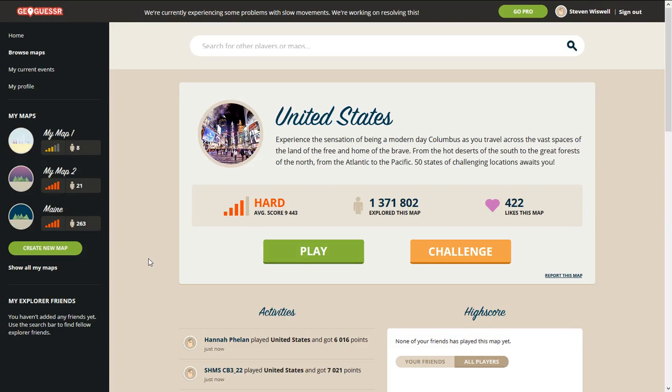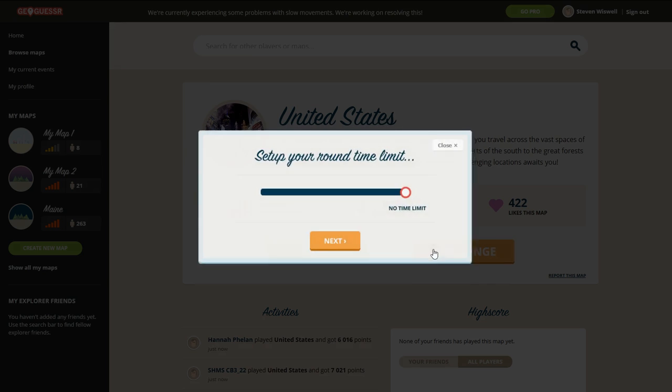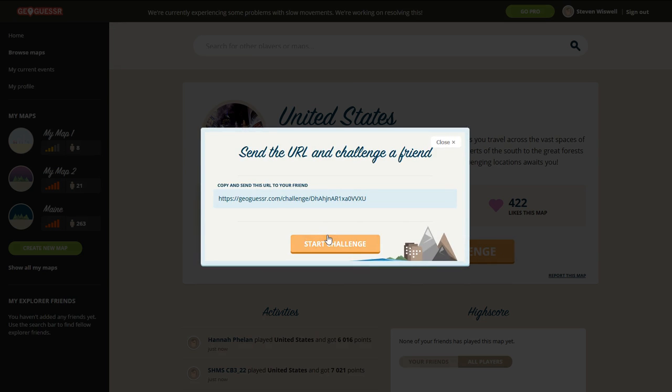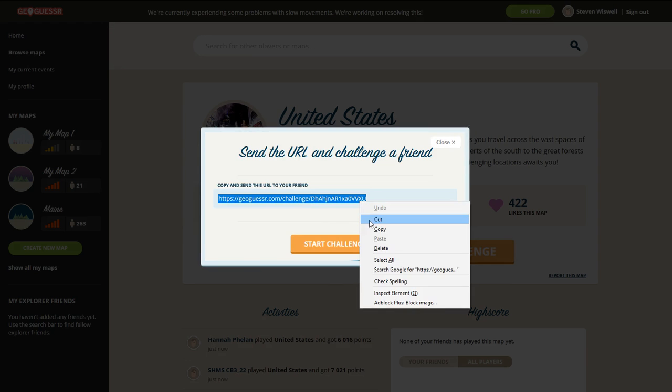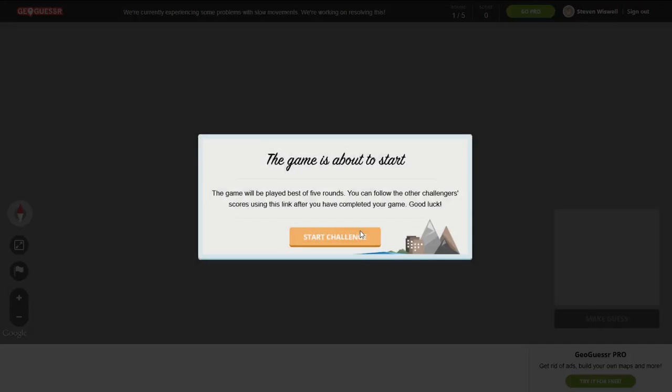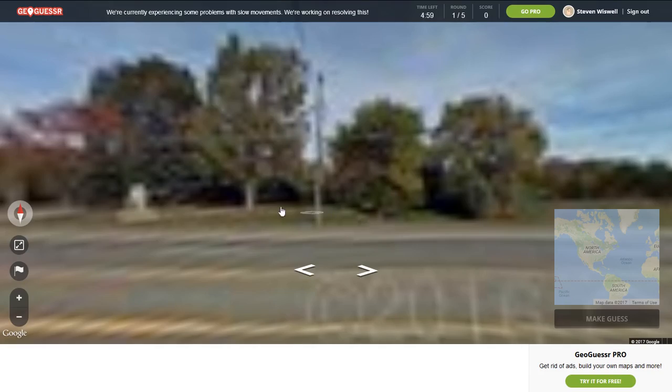Hello! Welcome back to GeoGuessr. Today, I'm going to be doing another United States map, and I'm going to do a five-minute challenge. I'll put this in the description. Let's get started. Start challenge.